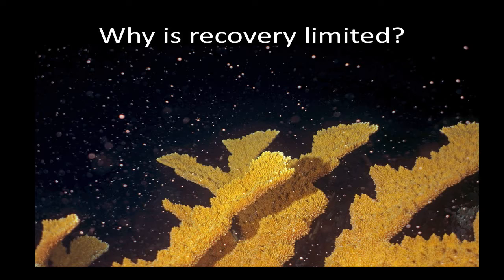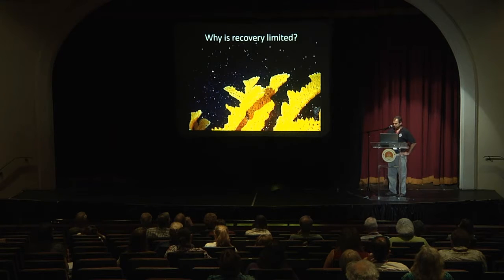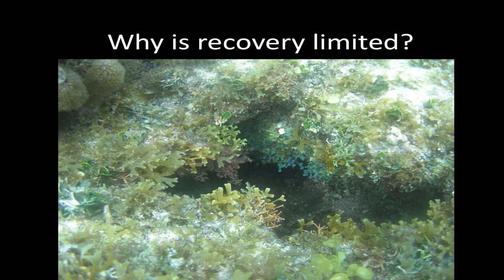Why is recovery so limited? There are two main reasons. First, as corals have died the population has thinned out. The major reef-building corals are broadcast spawners — they need colonies at sufficient density to ensure fertilization of the gametes they release, and as the population thins, we really don't see that. More importantly, the reefs are now covered by algae, which eliminates space for coral larvae to settle. And when a larva does find space, it can be rapidly overgrown and killed by the algae.